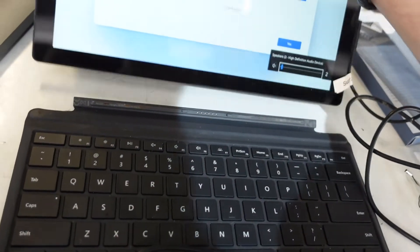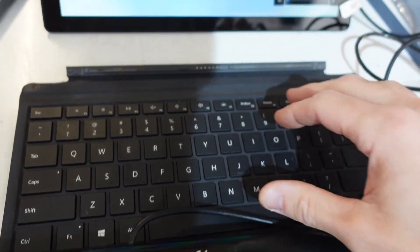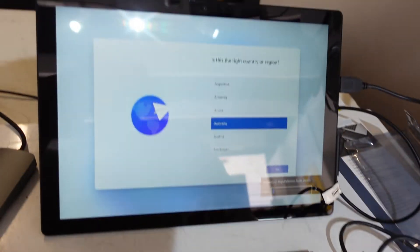I haven't actually done a verification with the keyboard removed just to confirm that is the case, but I think there's a weird conflict with maybe the driver for the keyboard cover. At the moment I'm just going to go through a standard install of Windows 11, and then after that I'll reconnect it and hopefully I'm all good from there.